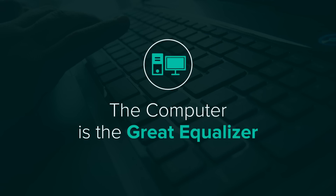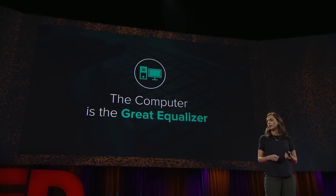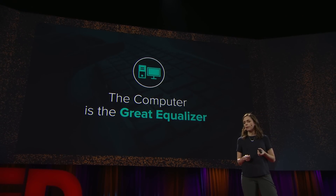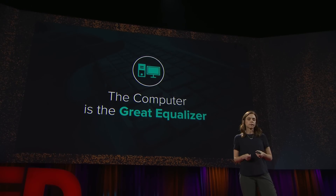The computer is the great equalizer. If you can access a computer, you can use a 3D printer, you can use a laser cutter, you can program an Arduino. Individuals with disabilities can learn to program. They can get jobs, make a living, be more independent.